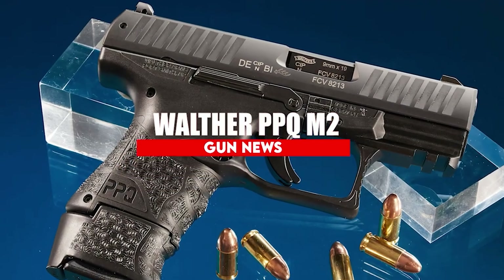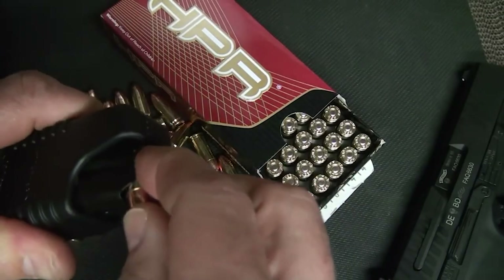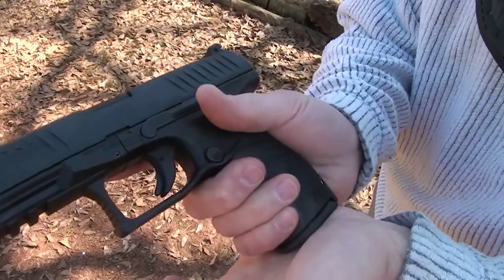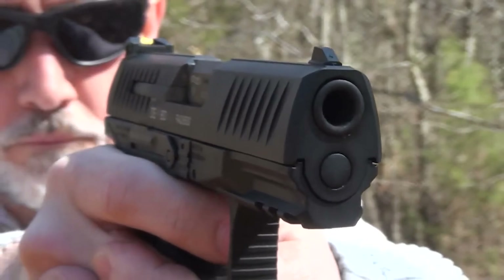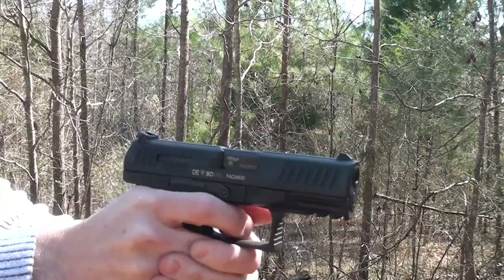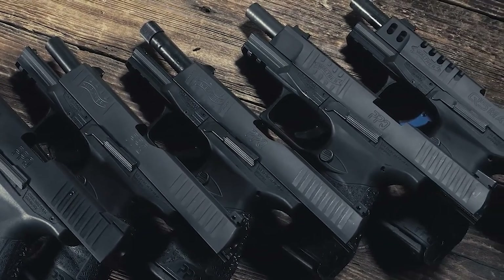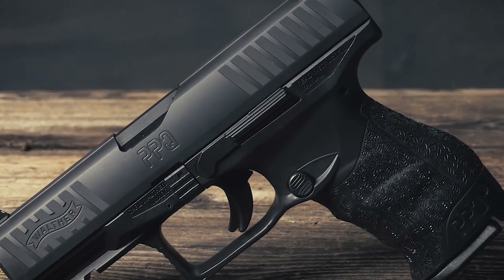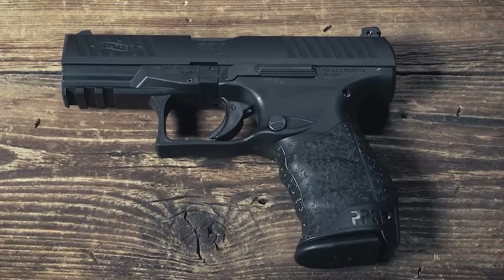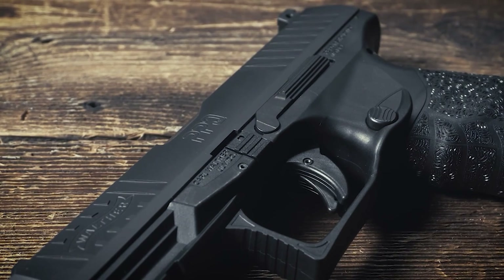Walther PPQ M2. The Walther PPQ M2 is a semi-automatic 9mm with a compact frame. It is almost the exact same build as the original PPQ, with the only real difference being that the PPQ M2 incorporates a thumb-release push button for magazine release. It holds a total of 15 rounds of 9mm Luger ammo. This pistol is only slightly larger than a Glock 19 and has a total length of 12 inches. Weight is also a non-issue, weighing in at only 3.5 pounds.